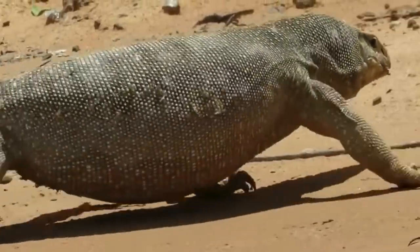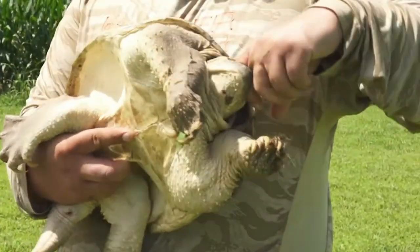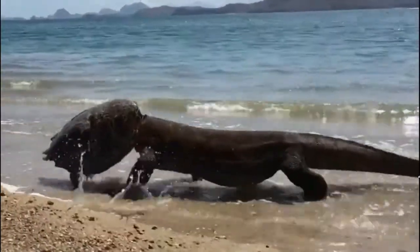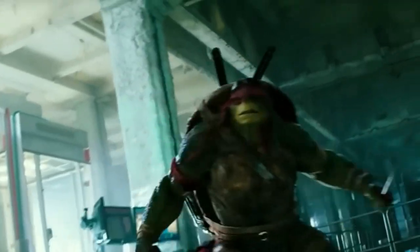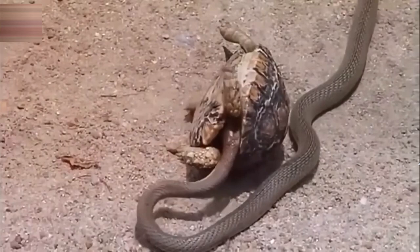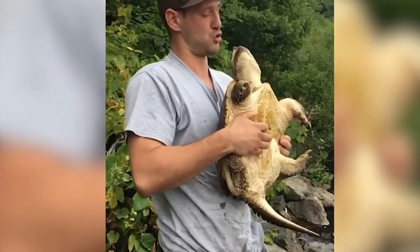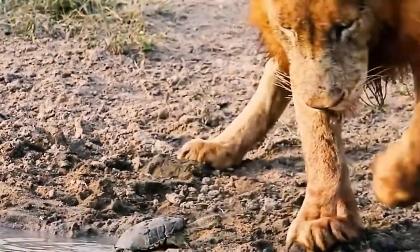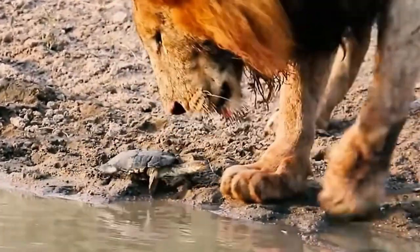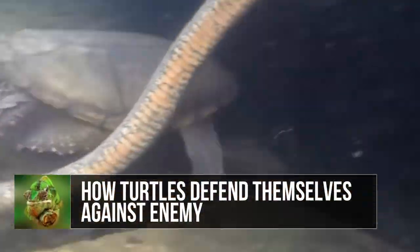In a fight between a turtle and a Komodo dragon, who would you put your money on? Well, you might want to pick again. Just because an animal has its head inside the turtle's shell doesn't always mean that it's winning. Sometimes it can mean that the predator had its calculations wrong and got its big head stuck in the shell, or that the turtle, together with its defense mechanisms, has put up a spirited fight and is giving its predator hell. Who is it gonna be? Sit tight as we take a look at how turtles defend themselves against the enemy.